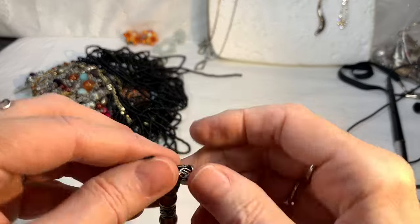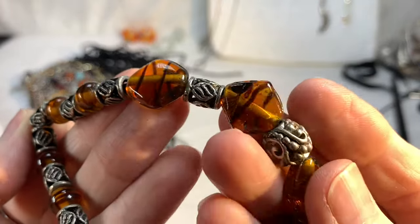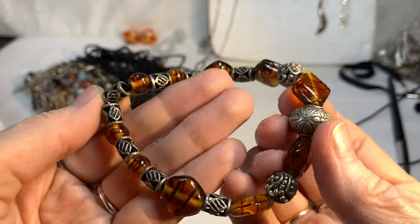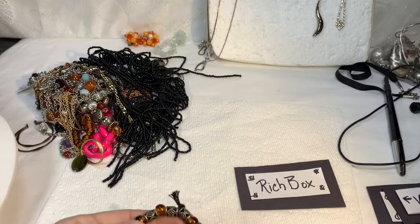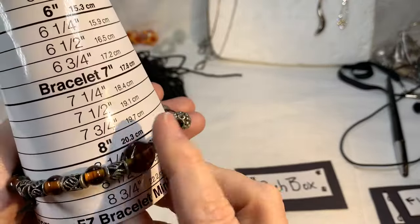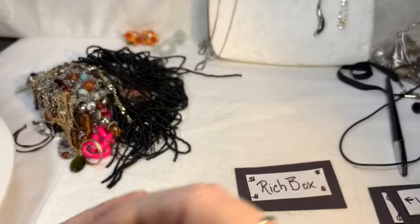Next is another Indian piece with some beautiful amber-colored glass with different stripes throughout and silver-toned beads in between. Very pretty bracelet, probably bangle size 8 or a little bigger. I'll say $6 on that piece — that's a lot of pretty glass.